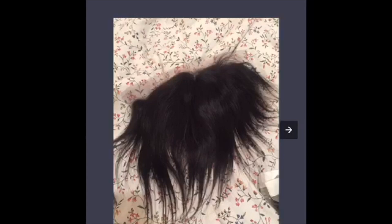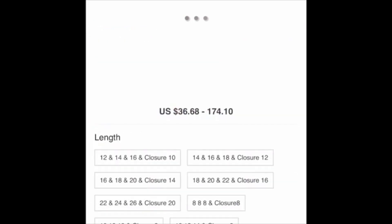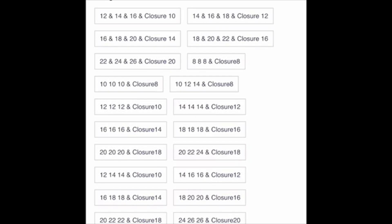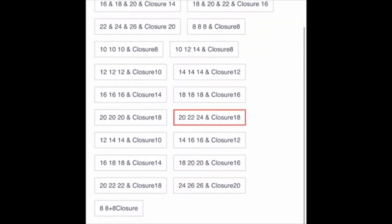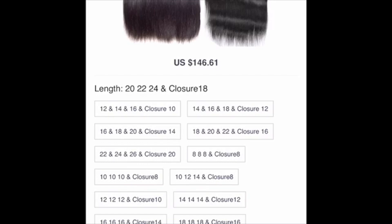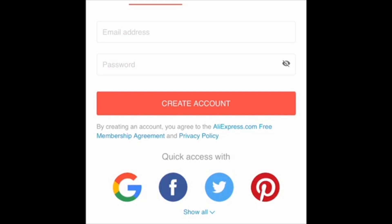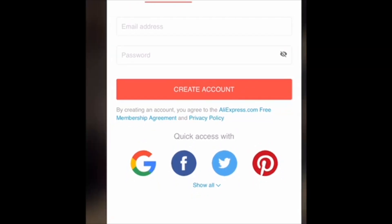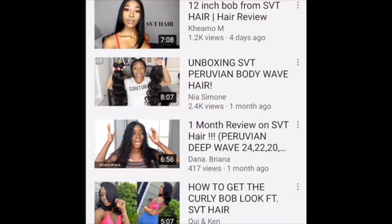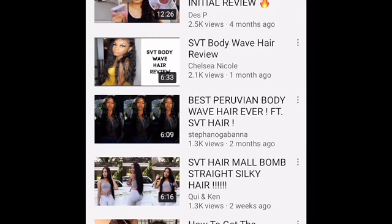I'm looking at the pictures — that closure doesn't look too appealing, but trust me, once you bleach the knots it should look thick. So I'm picking my inches: 24, 22, 28, 18 — and a closure. That's my whole order. Then I'm gonna check out. Everybody always asks me where I get my hair and I say AliExpress, and they ask how — you gotta do your research, and that's basically what I'm showing y'all.